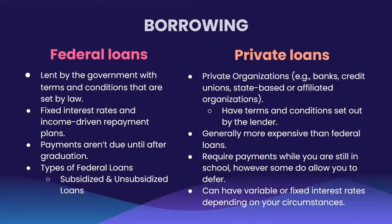Now let's move on to private loans. Private loans are from private organizations such as banks, credit unions, state-based or state-affiliated organizations. Note that these lenders or organizations have their own terms and conditions. Private loans are generally more expensive than federal loans, and when it comes to payments, they require you to pay while you are still in school. However, some lenders do allow you to defer payments while you are still in school. Interest rates on private loans can be variable or fixed depending on your circumstances.